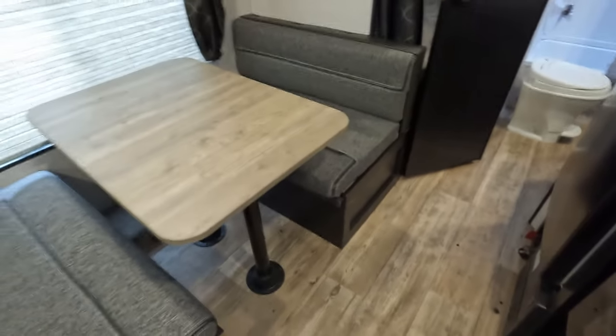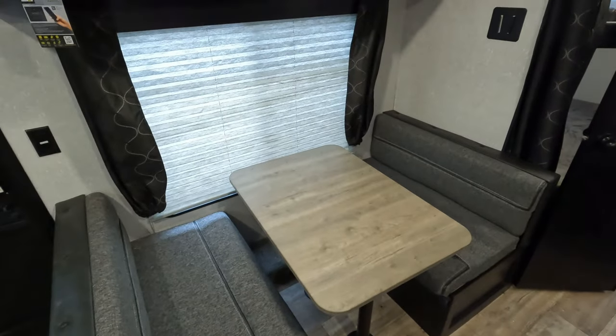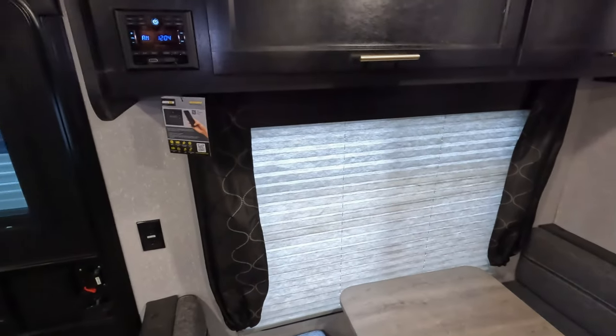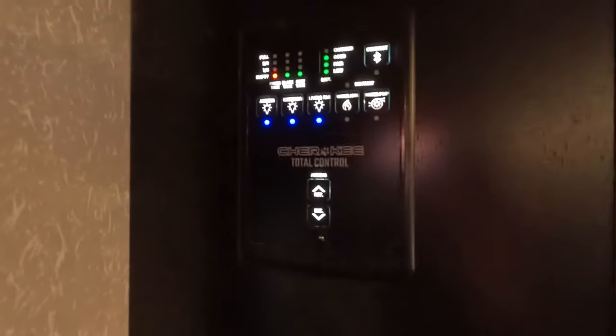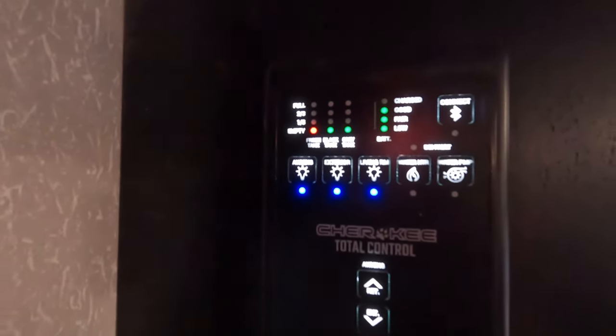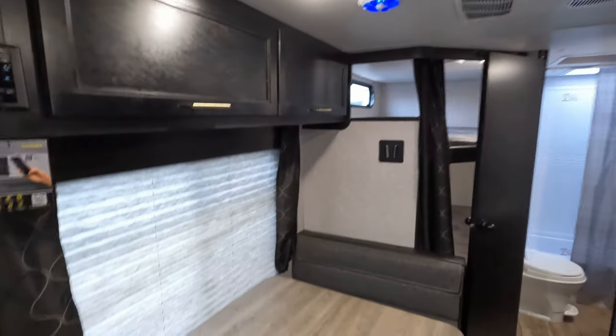You can see the PEX lines down there. Nice booth dinette with a huge window right on the side of it. Stereo is over here and you do have the Cherokee total control system — you can link it up to your cell phone and essentially do all those functions right from your phone.